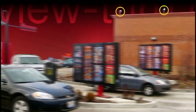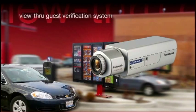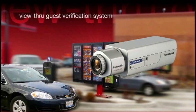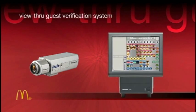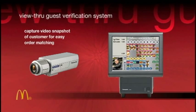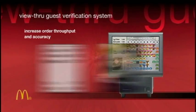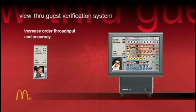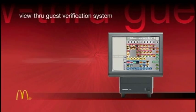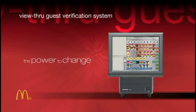To let your staff verify who's at the other end of your drive-through orders, there's Panasonic's view-through guest verification system. It interfaces our best-in-breed IP video camera technology with Stingray POS key stations to provide a video snapshot of your customers, so your staff can quickly match the right order with the right customer, assuring smooth and fast service while boosting your profitability by increasing order throughput with minimal waste or errors.